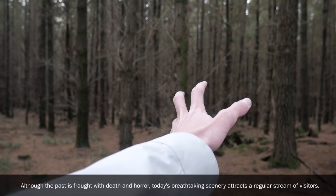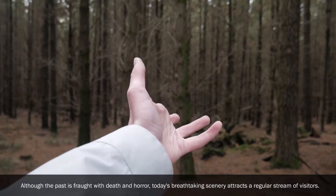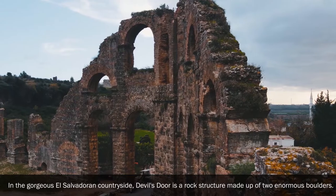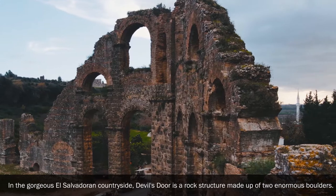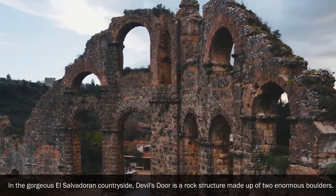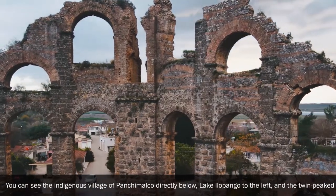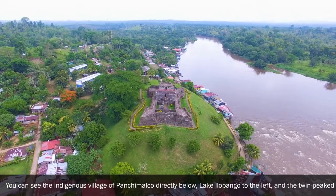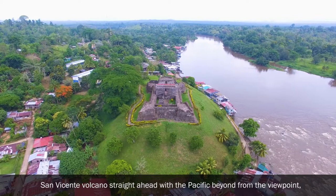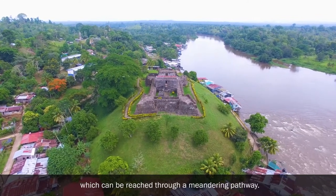Devil's Door: Although the past is fraught with death and horror, today's breathtaking scenery attracts a regular stream of visitors. Devil's Door is a rock structure made up of two enormous boulders in the gorgeous El Salvadoran countryside. From the viewpoint, reached via a meandering pathway, you can see the indigenous village of Panchamalco directly below, Lake Ilopango to the left, and the twin-peaked San Vicente volcano straight ahead, with the Pacific beyond.